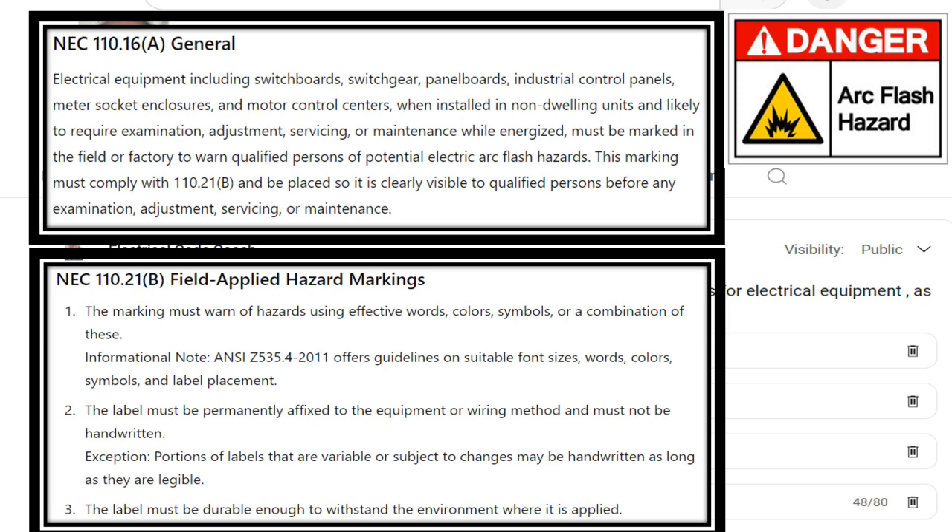The informational note lets us know there's an ANSI standard that offers guidelines for suitable font sizes, words, colors, symbols, and label placement. Number two says the label must be permanently affixed to the equipment or wiring method and must not be handwritten. The exception is that portions of labels that need to be filled out on site — like voltage and voltage class — are allowed to be handwritten, but not the warning itself.